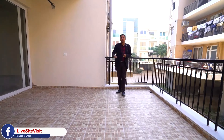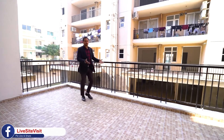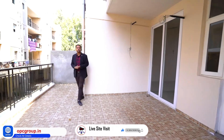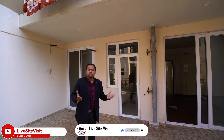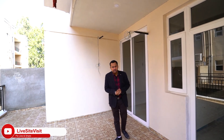The upper ground balcony is approximately 14 to 15 feet wide, as you can see. On the first and second floors, the balcony is approximately 6 feet. On the top floor, you also get roof rights with about 60% of the floor area.